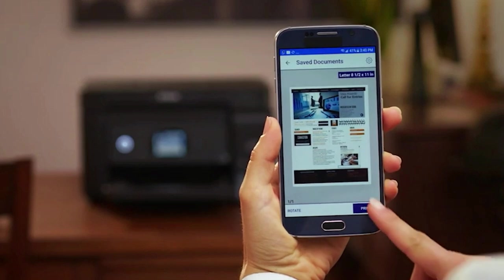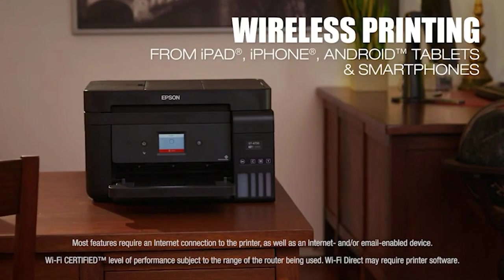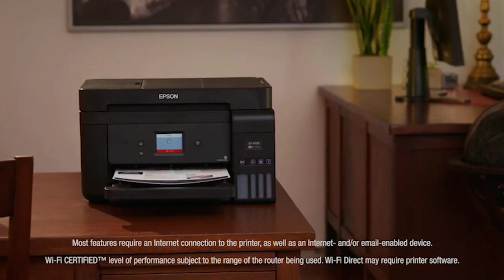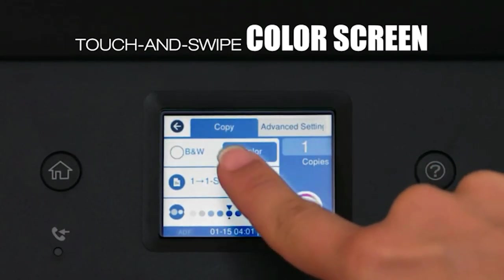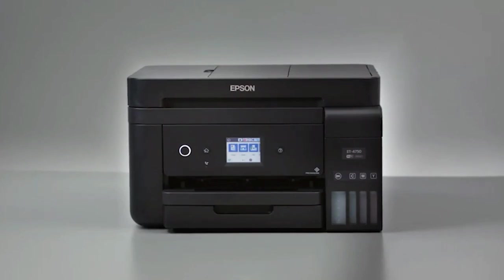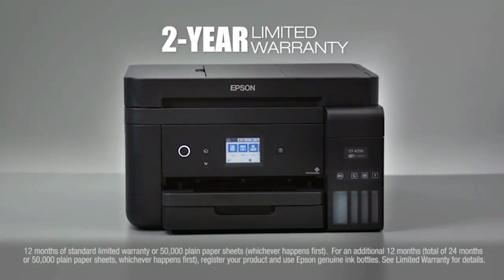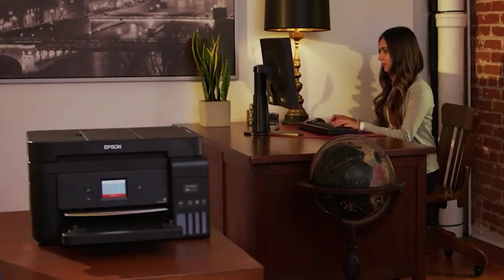In this list are diverse alternatives available for buyers. Whether you need the best inkjet printers, this list will show the products available for that. If you want more information on price, please check the product link below the description. Please subscribe to our channel for more updates.